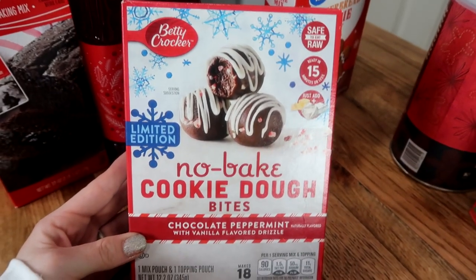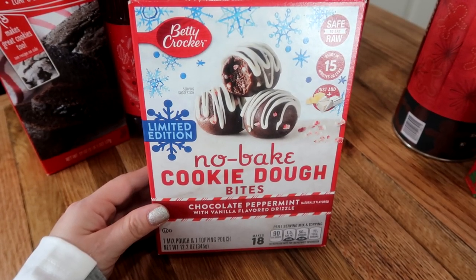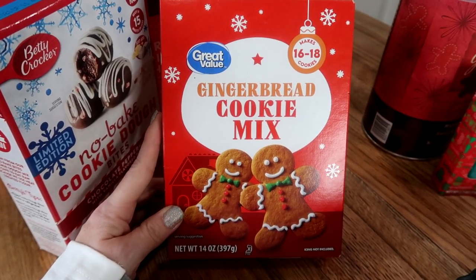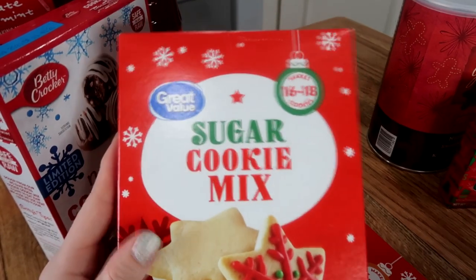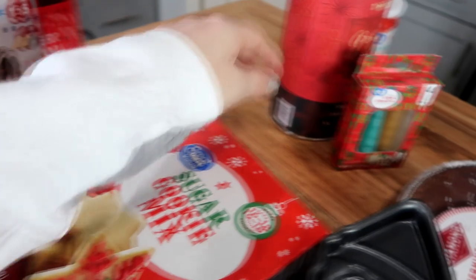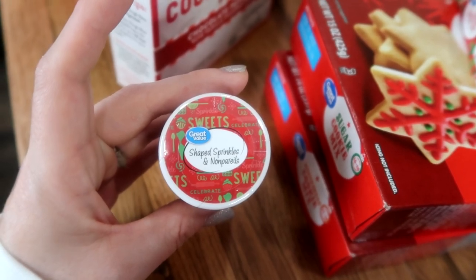Then I came across the Betty Crocker no-bake cookie dough bites. This just looked really great. I love peppermint, so I figured we'd give that a try. And then we have the gingerbread cookie mix. This was pretty inexpensive — I want to say it was like $1.49 or something — and it makes 16 to 18 gingerbread cookies. And then I also picked up the sugar cookie mix, also around $1.49. You get 16 to 18 cookies. I thought that would be fun for the kids to do. And I also picked up this edible glitter for our cookies, plus these little shaped sprinkles.